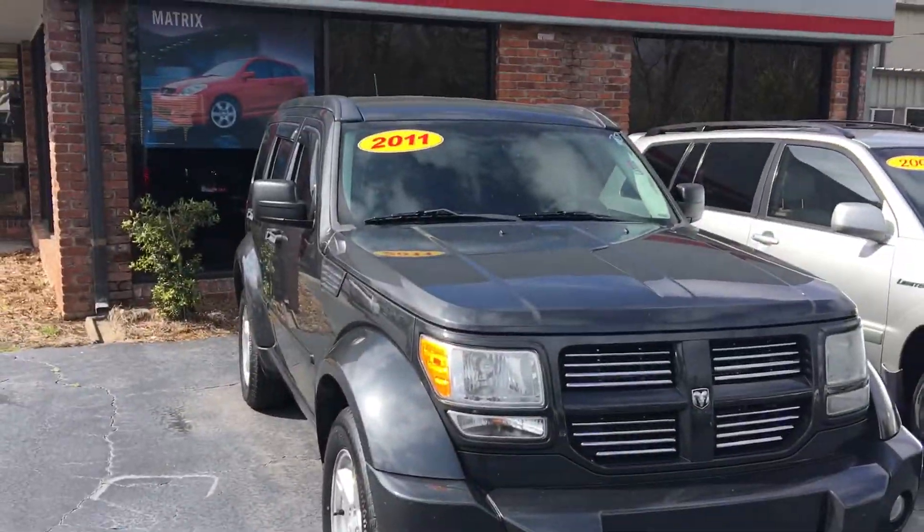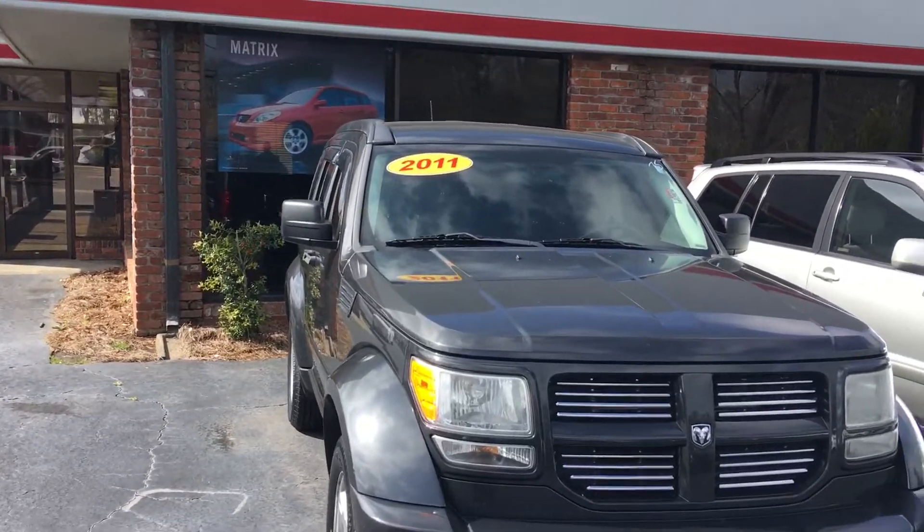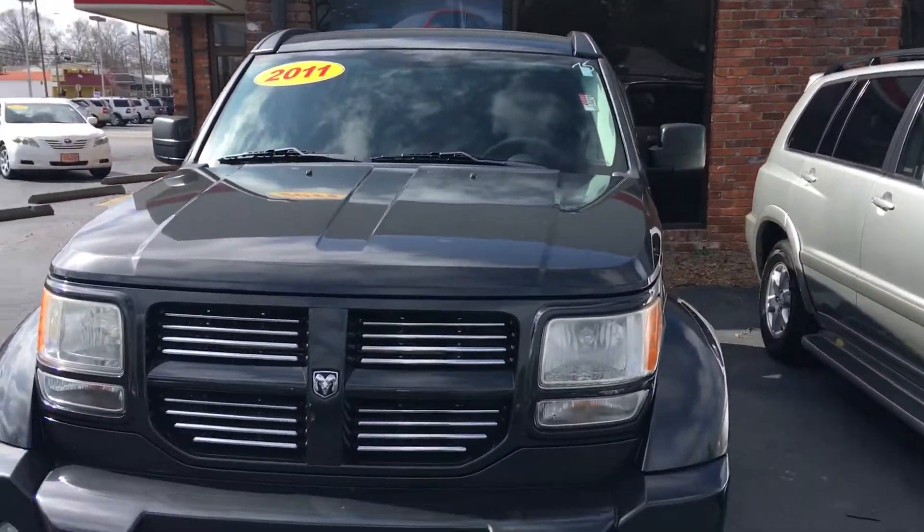Hello, this is Greg Laster here at 1221 Lafayette Parkway, LaGrange, Georgia at LaGrange Toyota doing a preview for Sabrina of the 2011 Dodge Nitro. Miss Sabrina, as you can see, got a beautiful charcoal gray Dodge Nitro 2011 in stock here at LaGrange Toyota.